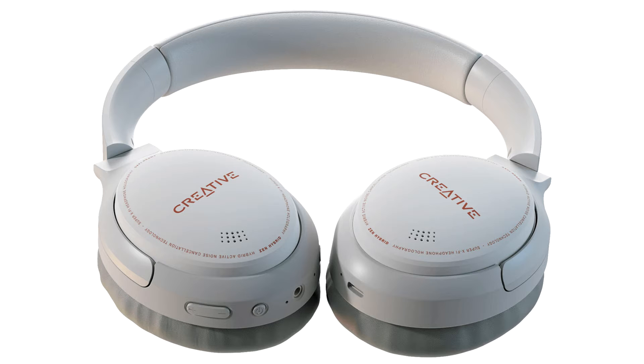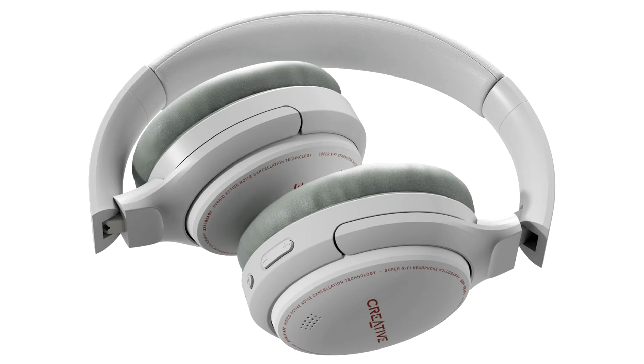Creative Zen Hybrid is built to help users be at one with themselves through their music, wherever they are. They are able to focus much better with the hybrid ANC technology, driving out unwanted distractions from the environment. This technology is hybrid through implementing feed-forward and feed-back microphones on each earcup. As a result, up to 95% of ambient noise is filtered out, enabling users to fully immerse in their favorite tunes while on the go.